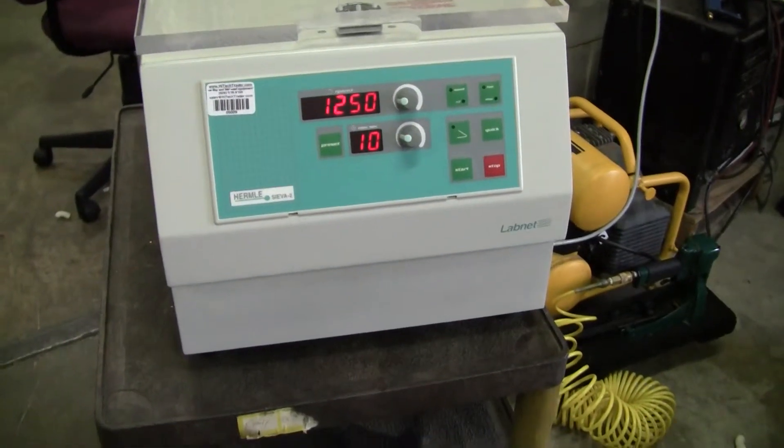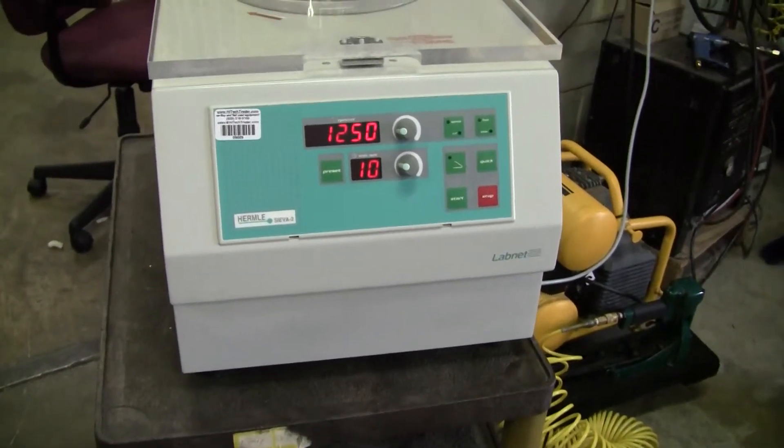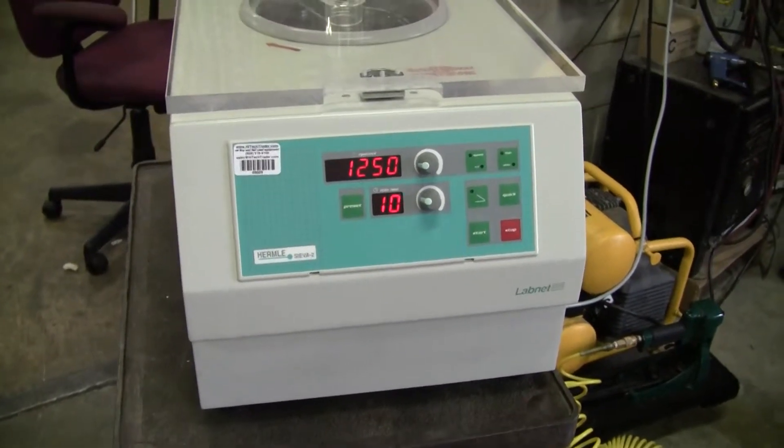Hi, this is Michael Naitow from Hitech Trader. Today we're looking at the LabNet Continuous Basket Centrifuge.